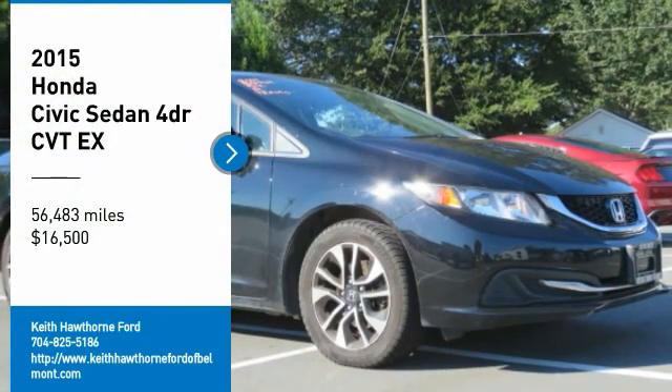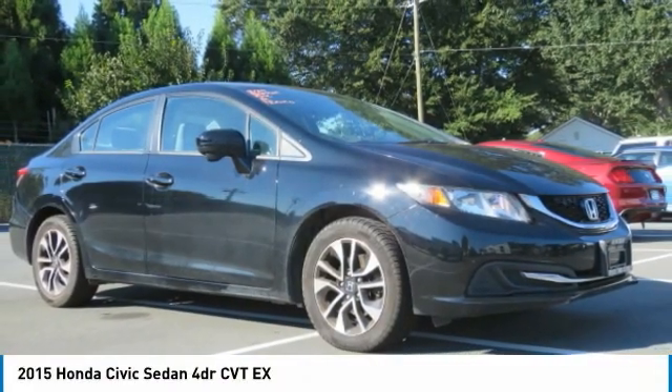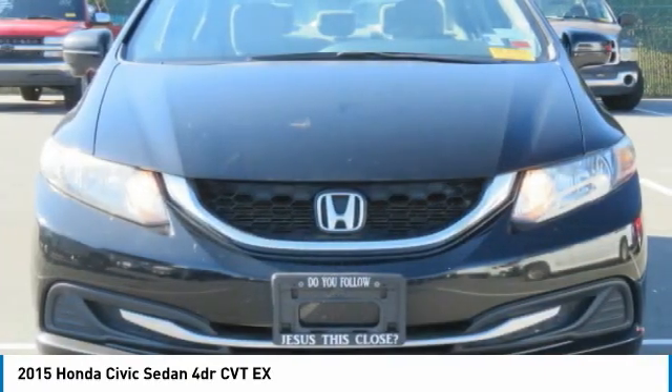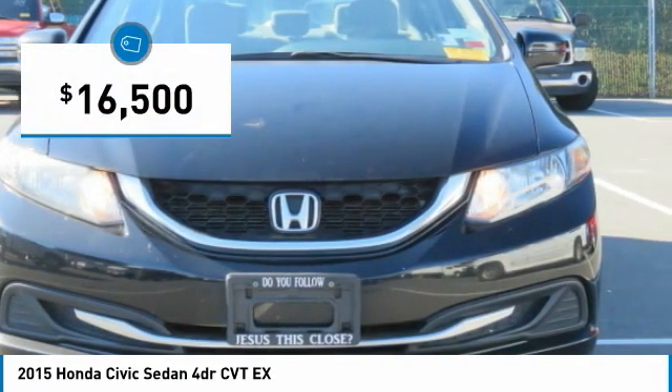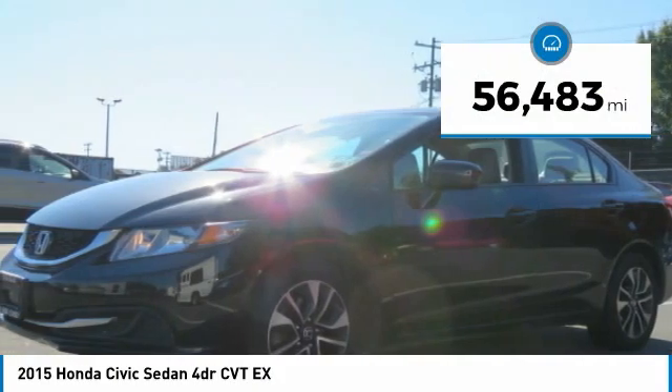Make a great choice today with the 2015 Honda Civic. Practical, awesome gas mileage, and incredibly reliable — and it's priced below $20,000. This vehicle has less than 60,000 miles.